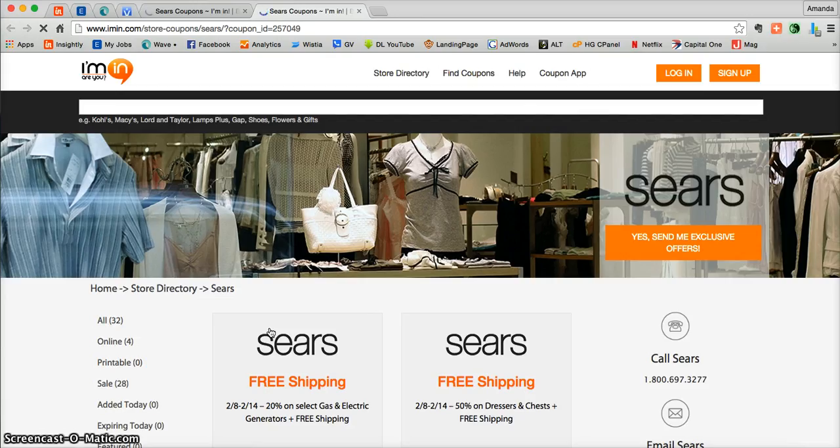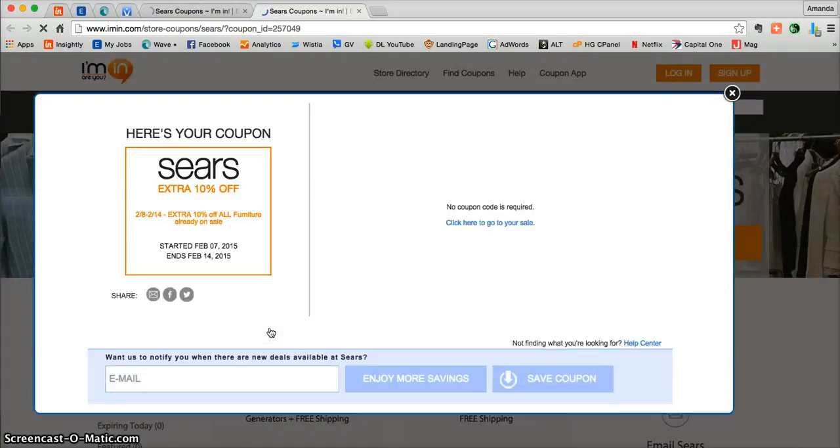Go ahead and click on Redeem and that's going to take you directly into the coupon where you'll see whether or not you need a promotional code. Here you can see that there's no promotional code required, so it's going to automatically be added to your order at Sears.com.